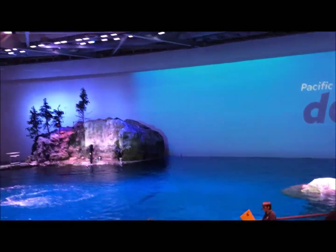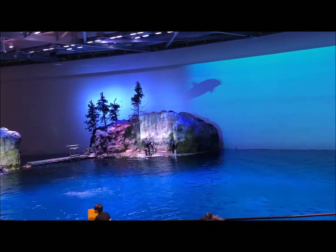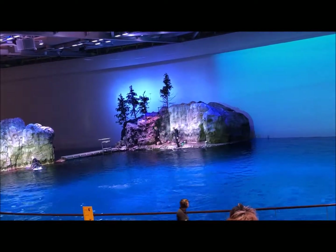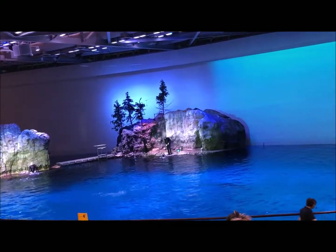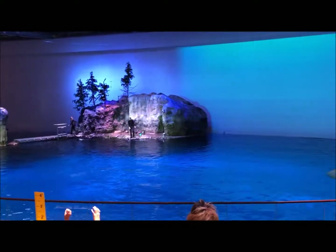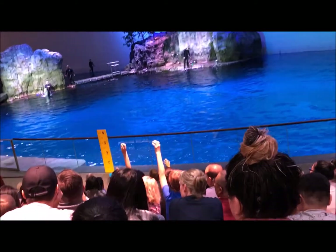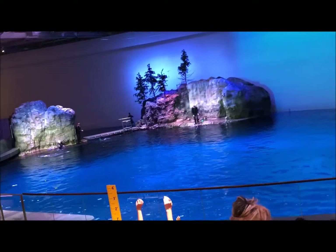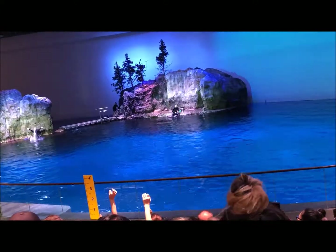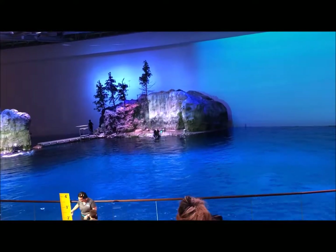I'd like to take a moment to compare how human and dolphin jumping are different. For this part I need the help of a human volunteer. Is there someone here in the audience that's really good at jumping, that didn't help with the trivia already, and can show me they're interested by sitting calmly while holding their hand up? I'm going to pick the Star Wars shirt right here. Hi friend, can you come up here for a moment?